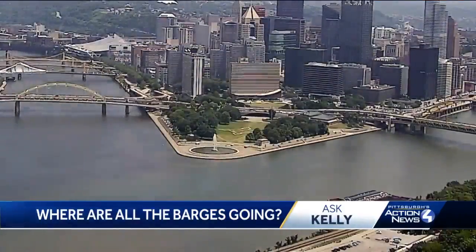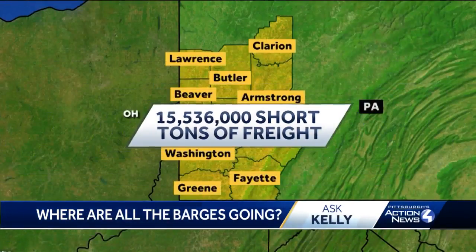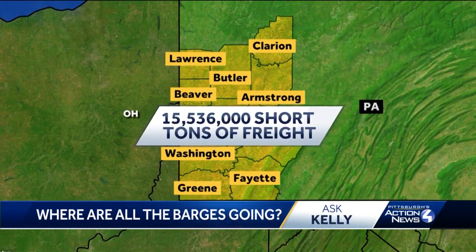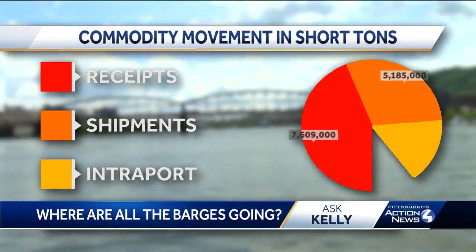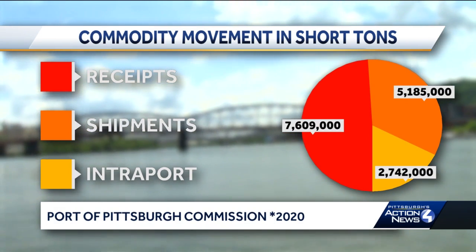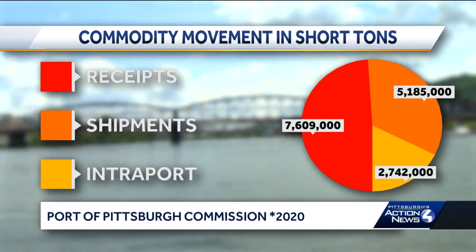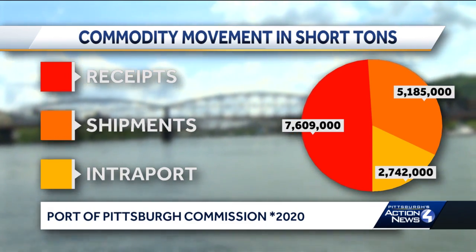In 2020, the Port of Pittsburgh says in our 10-county region, almost 16 million tons of freight was moved. Of that, about 49% were commodities received from outside the area, 33% were commodities shipped out of the area, and 18% were commodities shipped port to port within the Pittsburgh region.